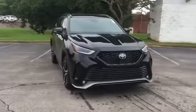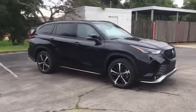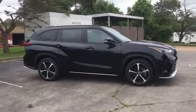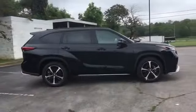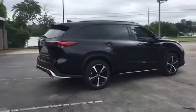2021 Toyota Highlander. This SUV offers space as well as power and performance. It includes ample space for all passengers and comes with the following: cross traffic alert, lane keeping assist.